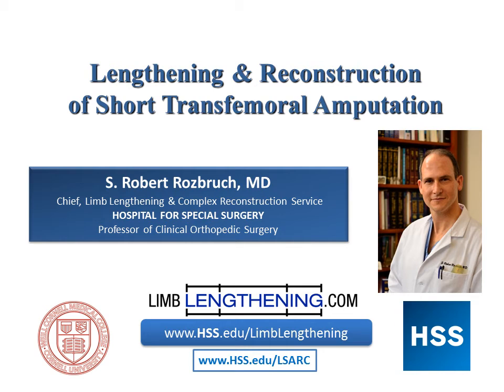Hi, my name is Dr. Rob Rosberg from the Hospital for Special Surgery and I wanted to present a case on lengthening and reconstruction of a short transfemoral amputation. This case is really a bridge between bone lengthening, limb lengthening, and amputation reconstruction. At Hospital for Special Surgery, we do limb reconstruction and limb salvage surgery, but in many cases the optimal treatment is an amputation reconstruction, and some patients have had amputations that need further reconstruction. I think this case is going to help illustrate that.